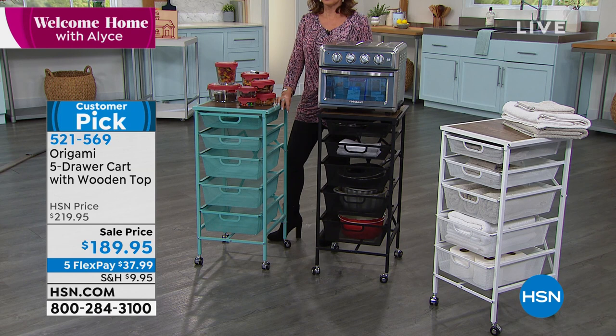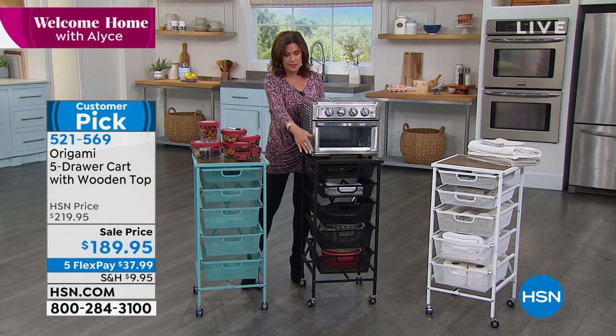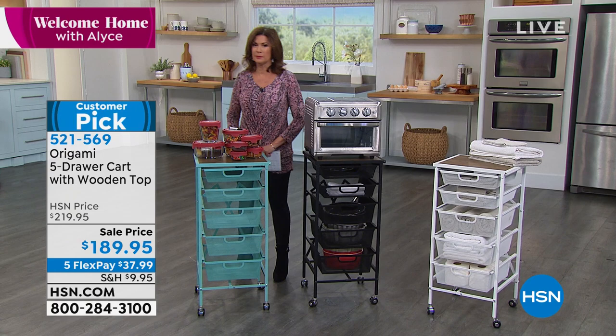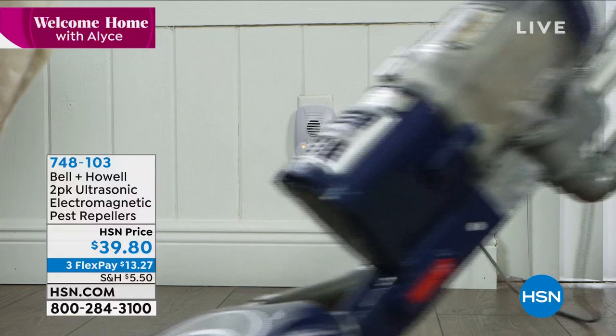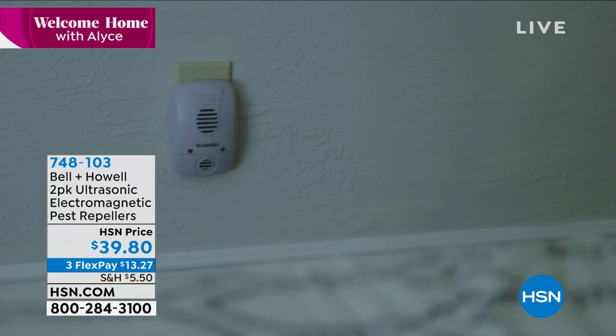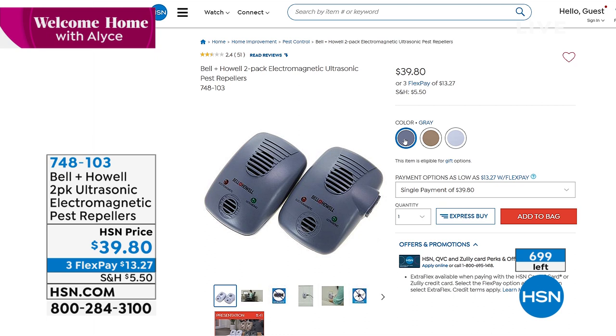So easy to put together — just take the drawers out, get it out of the box, you're good to go. Stay in the ordering process: on sale today, save $30. Turquoise, black, and white all feature that gorgeous real wood top. Read the reviews on this and on our pest repellers — our best seller this hour. Whether it's roaches, spiders, rats, or mice, you can get rid of them because this emits not just ultrasonic technology but also electromagnetic technology, allowing it to emit that annoying sound through the walls.